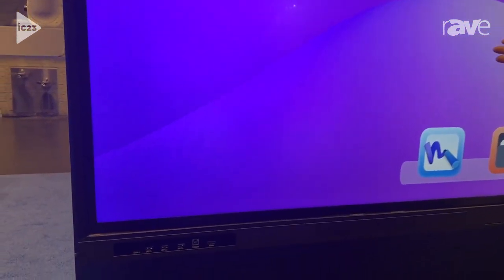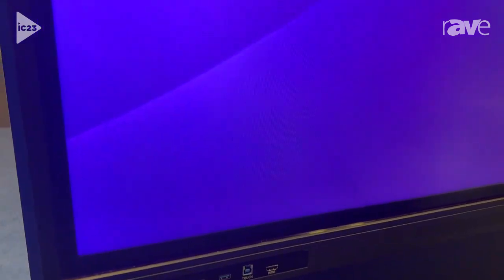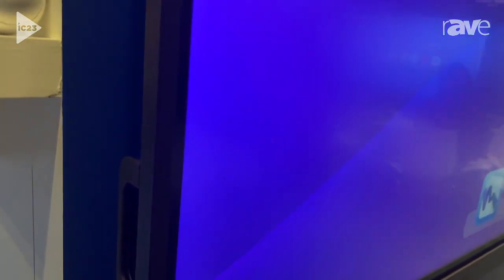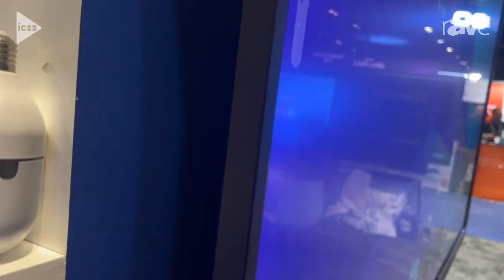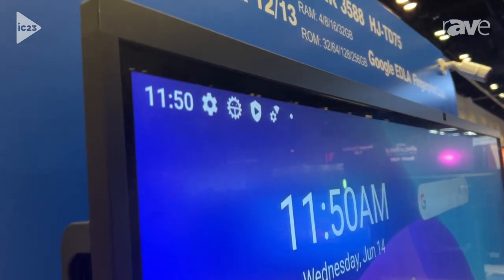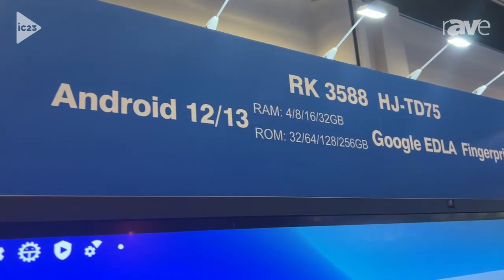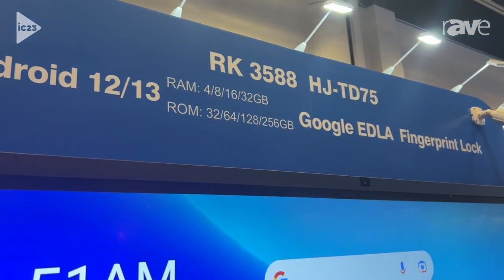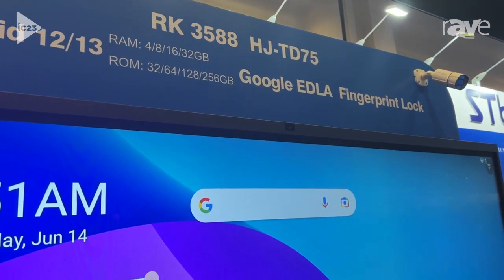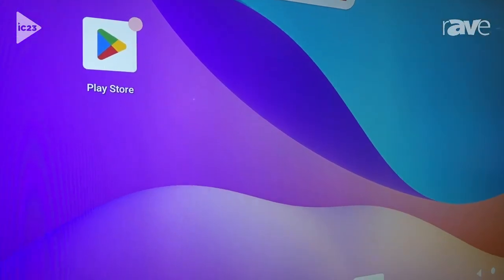It's interconnected flat panels. This is our newest and also the highest version of products. It's Android 13 and our RAM and ROM can be 32 plus 256 gigabytes, and our products can pass the Google EDLA certification.